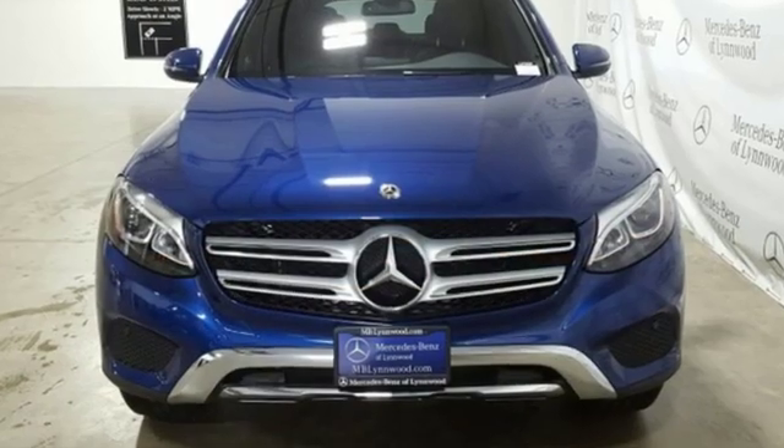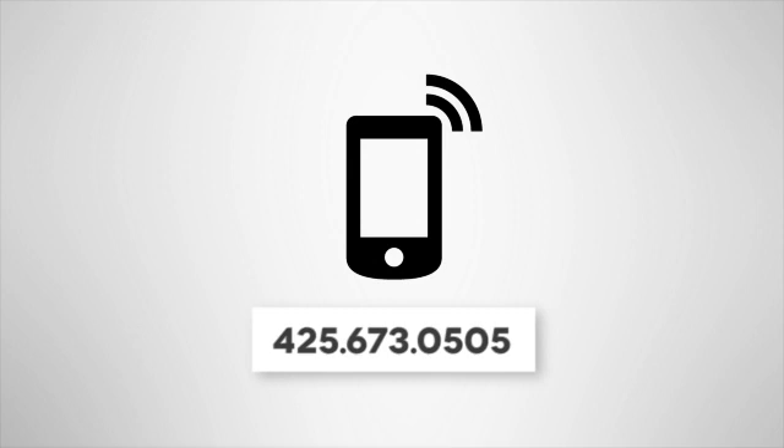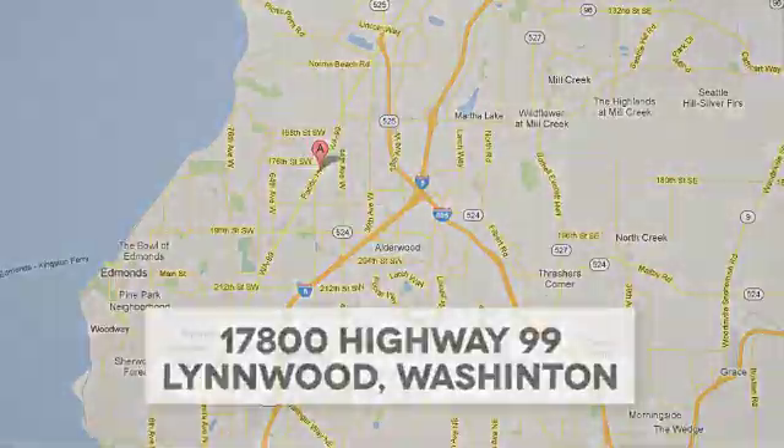Get the best, get Mercedes-Benz. Stop in for a test drive and make it yours today. Call us at 425-673-0505, online at mblynwood.com, or stop in and visit at 17800 Highway 99.